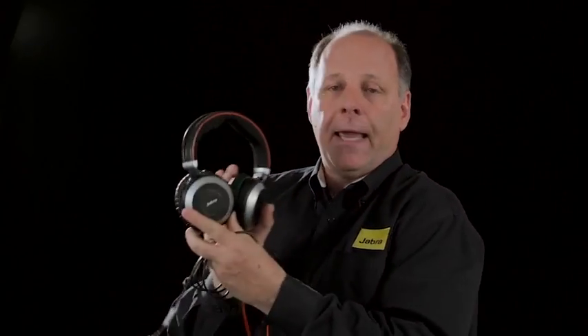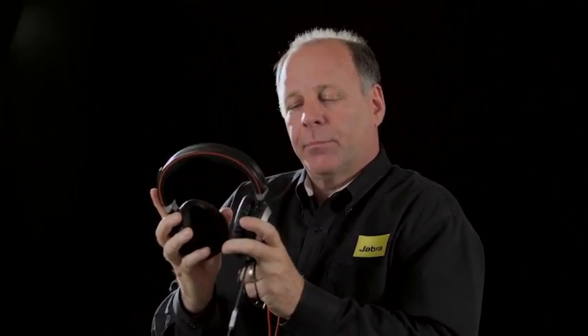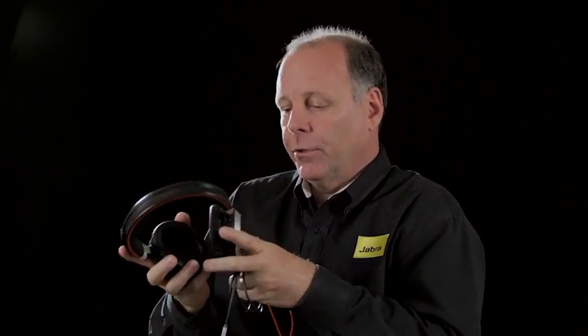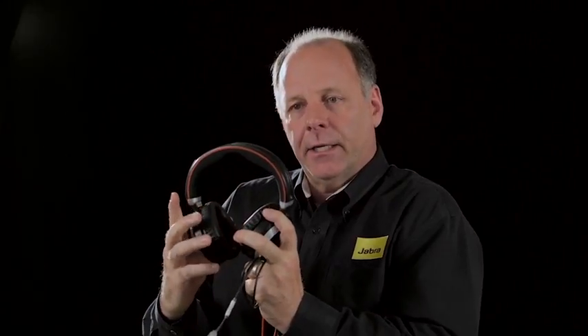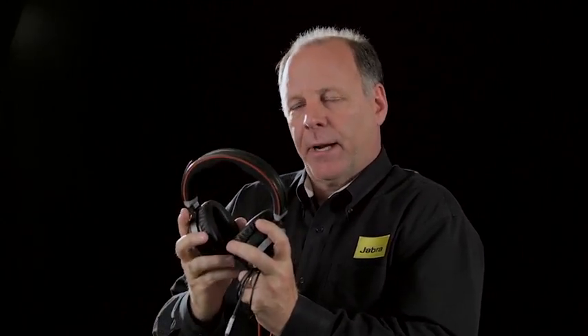The next device I want to show you is our Evolve 80. It is the only office headset on the market today that provides active noise cancellation. If you're a traveler and you've seen people on planes wearing active noise cancellation headsets, the Evolve 80 is designed to eliminate noise on the lower end of the spectrum — so office noise like air conditioning, traffic outside windows, office machines, copiers, printers, as well as your coworkers' conversations. In today's open office environment, the Evolve 80 allows you to remain in your concentration zone and ignore the audio distractions going on all around you.